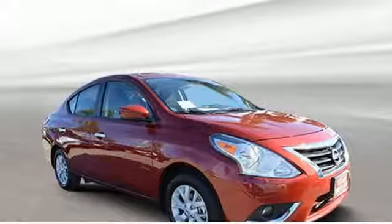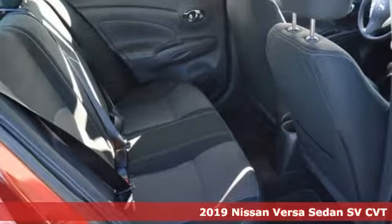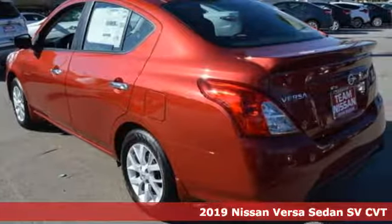Here's a new 2019 Nissan Versa sedan. Innovation. Excitement. Nissan. And with features like these, every drive's a pleasure.